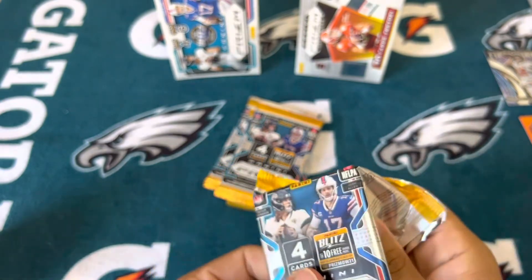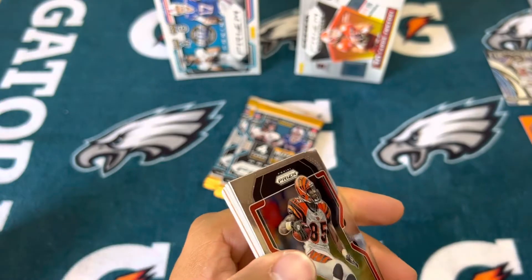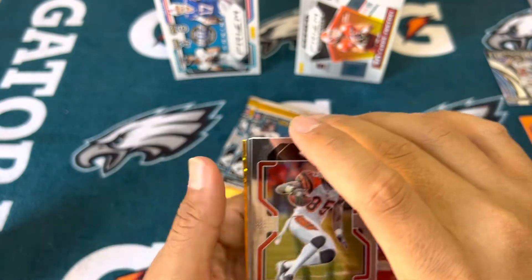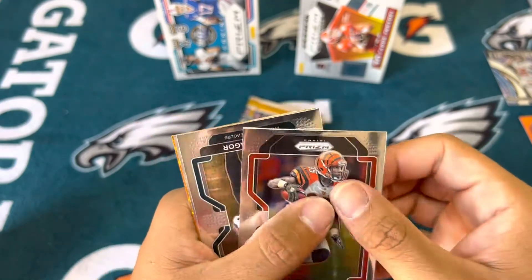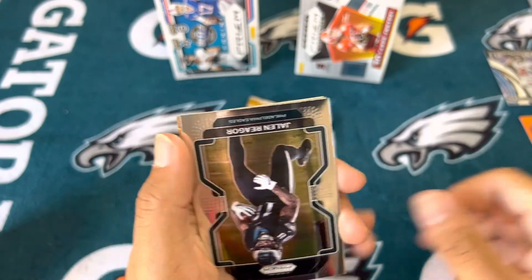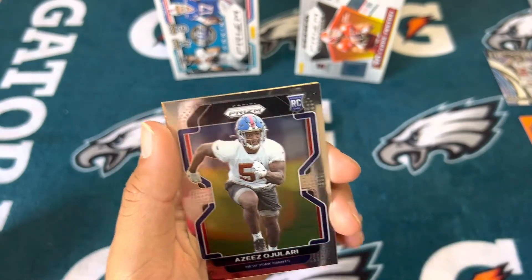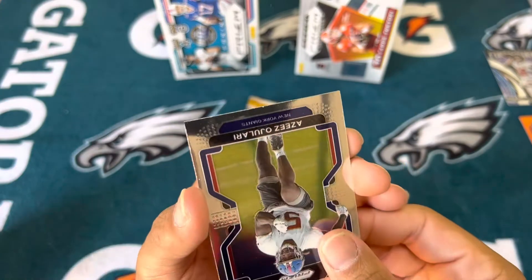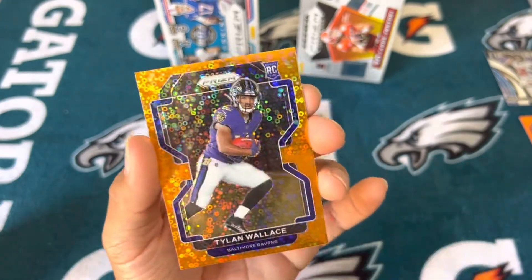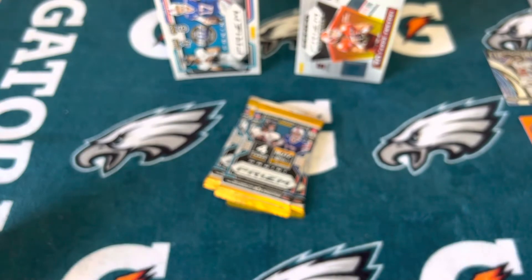So far nothing to write home about out of either blaster. Wait, is that a Kid Report in the back? It is — I was like it feels a little thick. Chad Johnson, you got Rager, rookie — Aziz Ojelari. Ravens, is this a rookie? Yep, Tylin Wallace. Let's keep up the disco rookie.